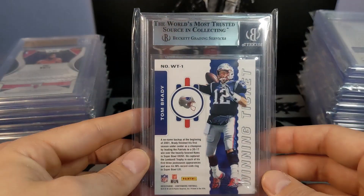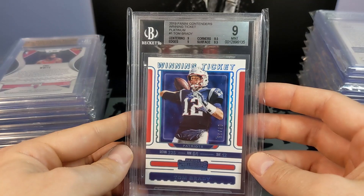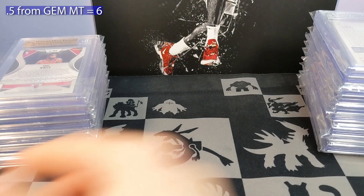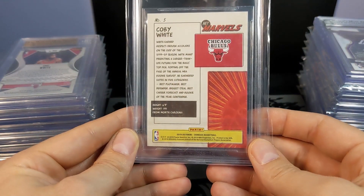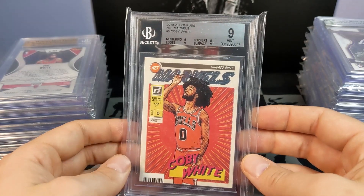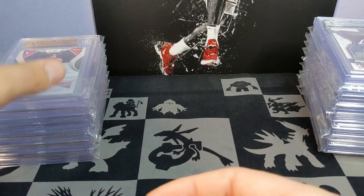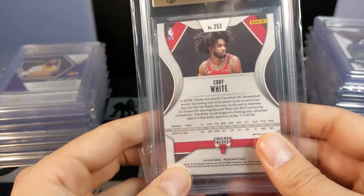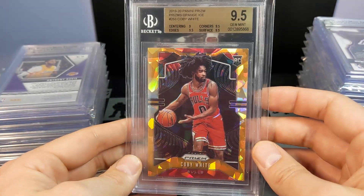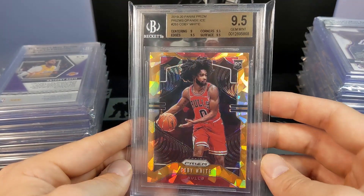This card is numbered out of 25 and it was 0.5 from gem — bummer there. Coby White Net Marvels got the 9. Then here's the Coby White orange ice — got the mint gem. Sweet card.